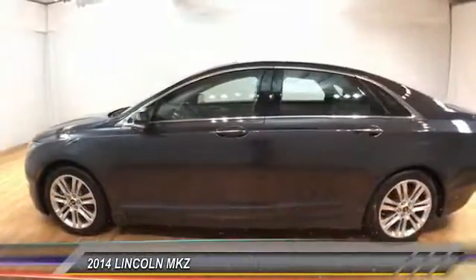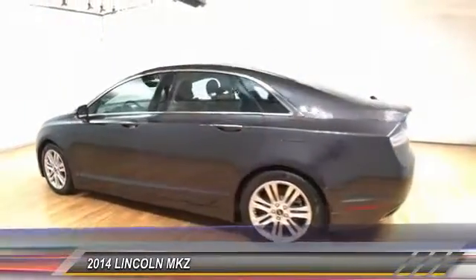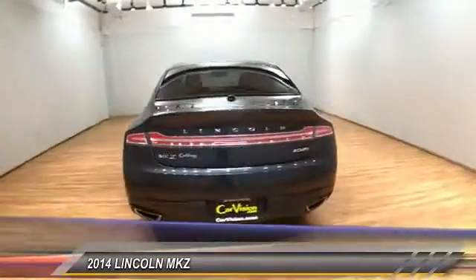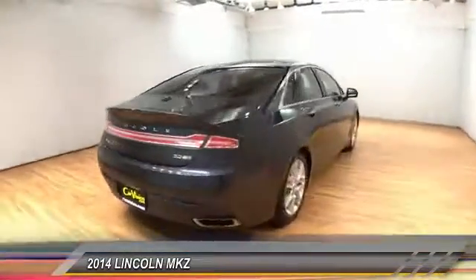The 2014 Lincoln MKZ with sharp angles, sleek lines, and a sculpted body. The Lincoln MKZ has an impressive stance and a dynamic design.